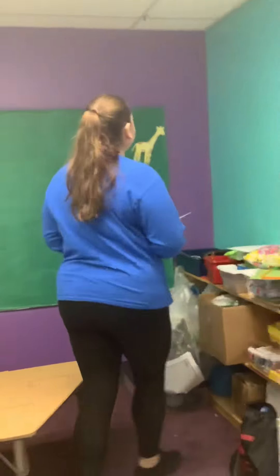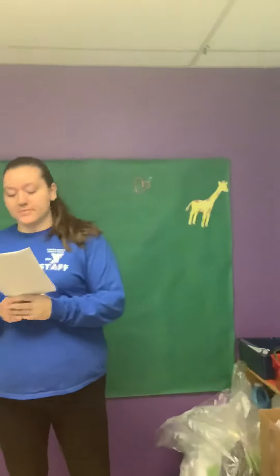Name a fruit that is red. What kind of fruits are red? An apple? Name an animal that is yellow. Well, we have our giraffe over here that's yellow. Name a vegetable that's orange. What vegetables are orange? A carrot?